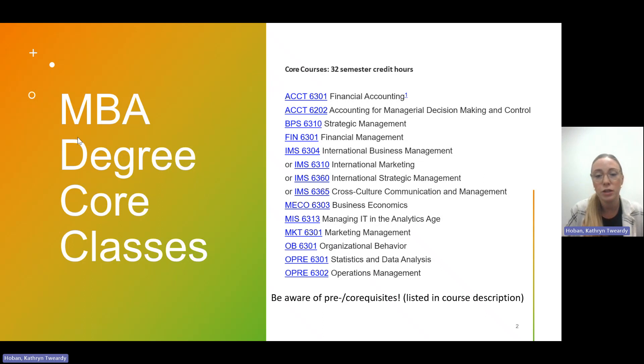The other thing I'd like to call out is to be aware of pre- or co-requisites. Some classes have prerequisites or co-requisites that you need to meet in order to take those specific classes. Those are listed in the course description in the graduate catalog, on Course Book, or anywhere you can find the course description. Keep that in mind as you're scheduling your classes, and don't forget to meet a prerequisite and have to delay your graduation because of that.